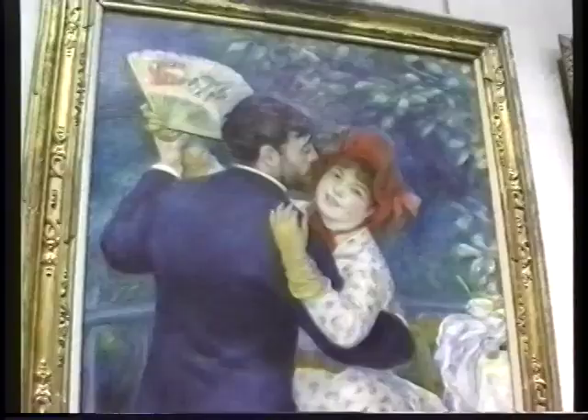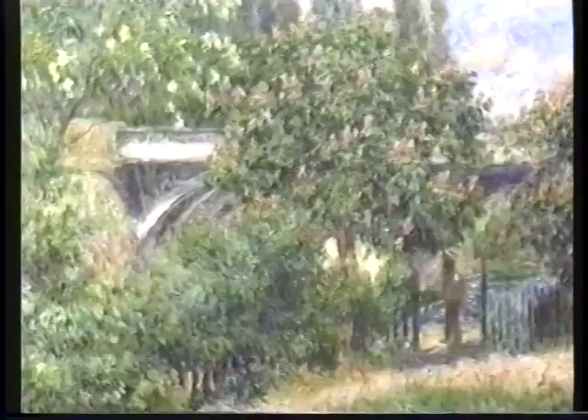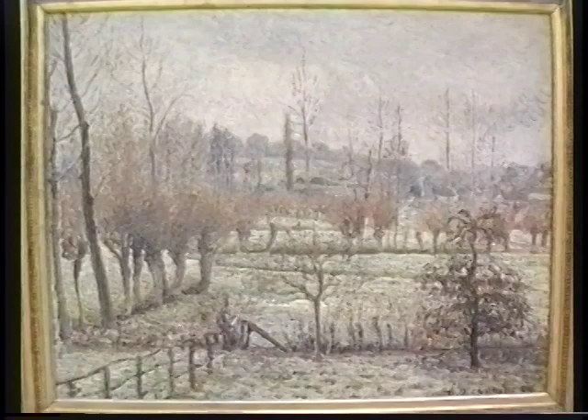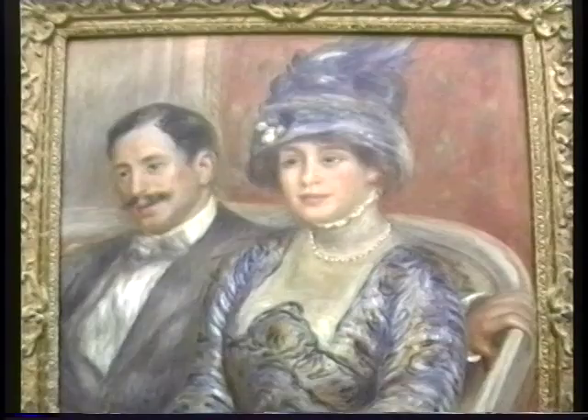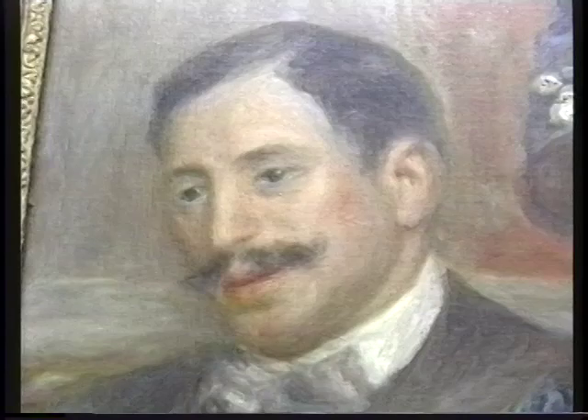Never has painting expressed beauty more perfectly than during the Impressionist period. For most art lovers, this is their favorite school of art, and this is the best collection of French Impressionism to be found any place in the world. No other museum even comes close to the collection in the Orsay Museum.